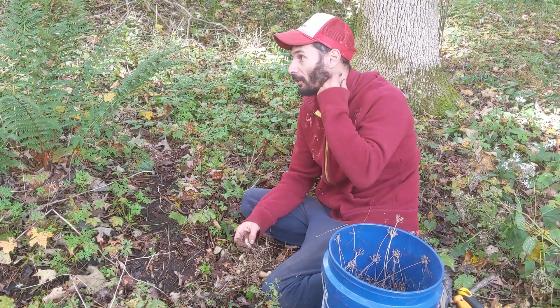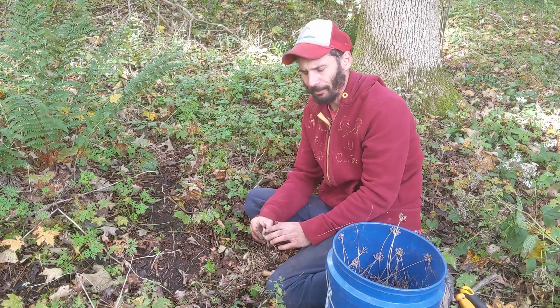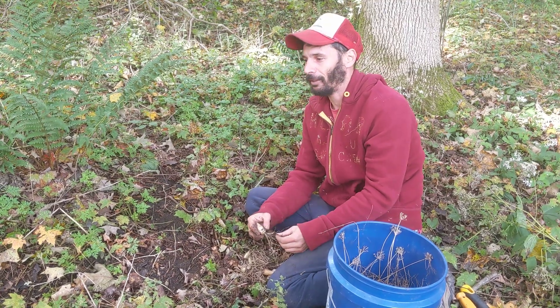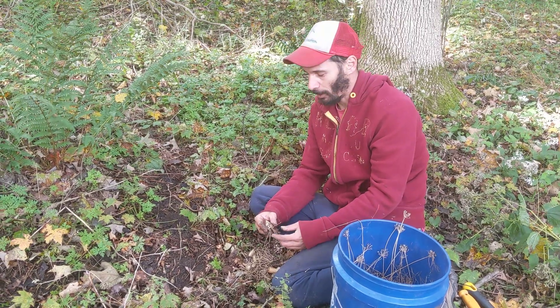I'm out here in the woods and we're digging up ramp bulbs. Different people have many different thoughts about the ethics of that, but this patch is well over a thousand acres and I feel like we're being responsible.